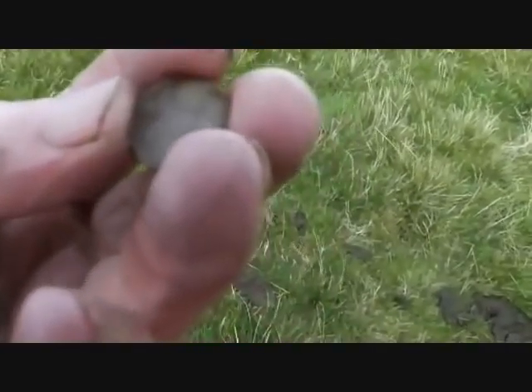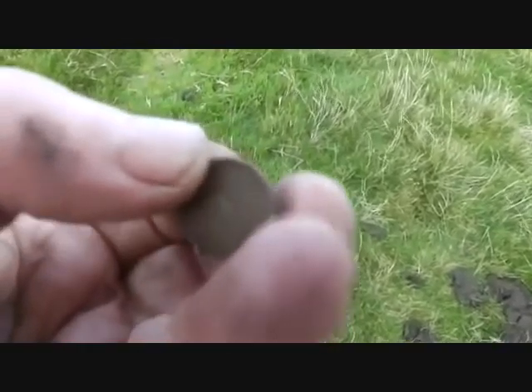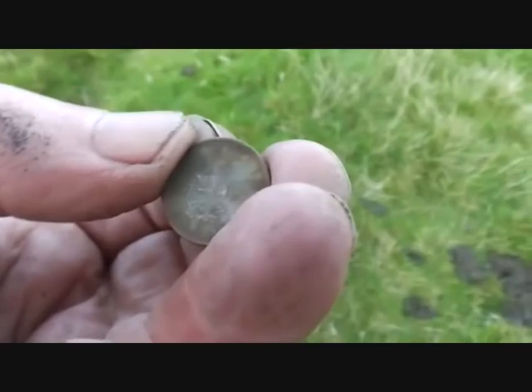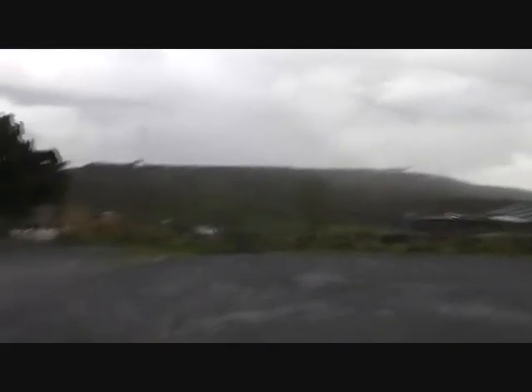We've found a penny. It's five new pence. Oh dearie me, the last thing I ever expected to find was a coin up here. I've just been chased off the field - huge rain downpour.